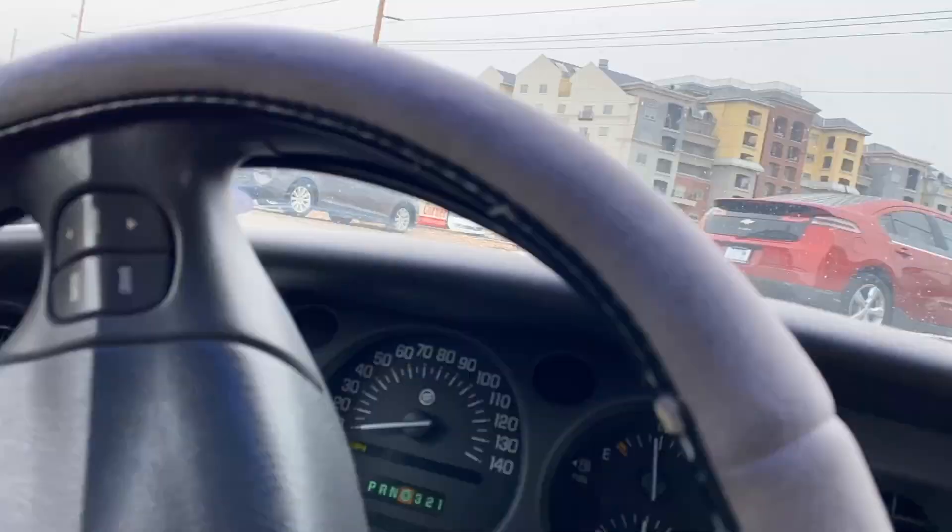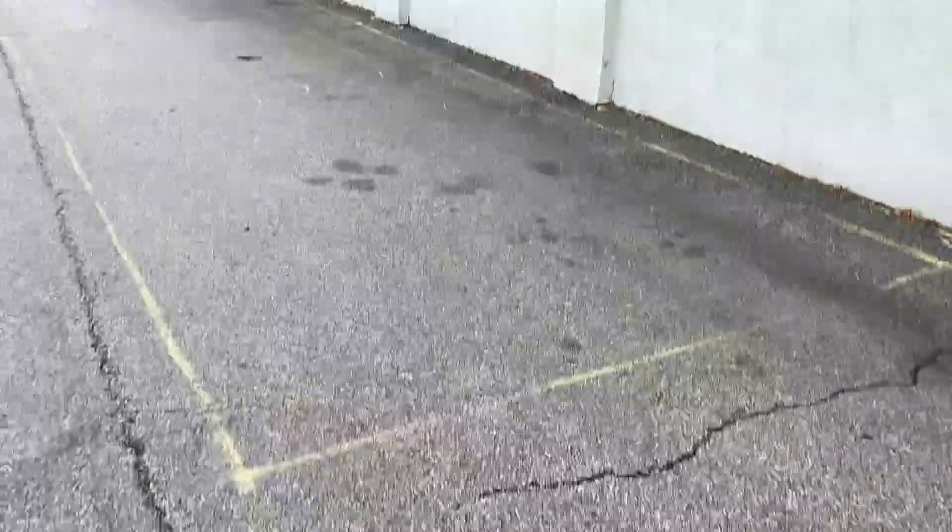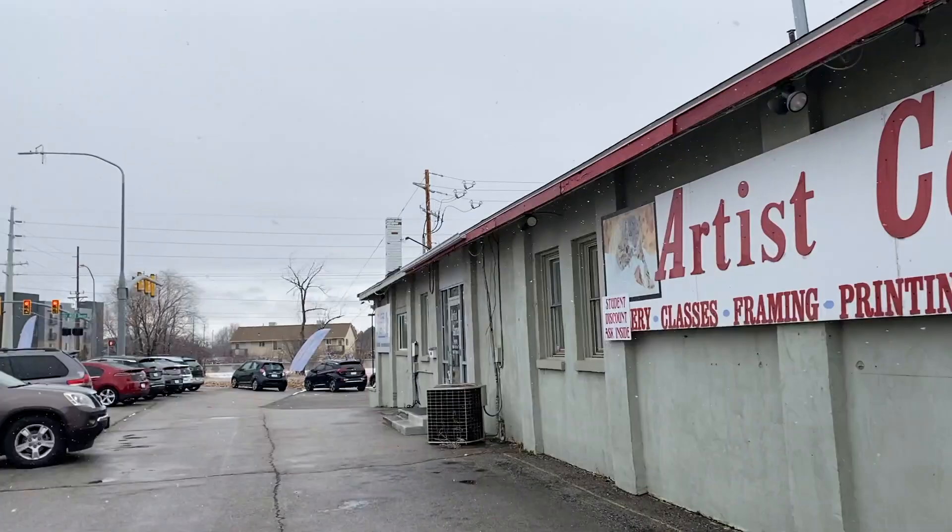Welcome to Katie's Canvas. Today we're going to go shop at my favorite art place called the Artist's Corner in Orem.